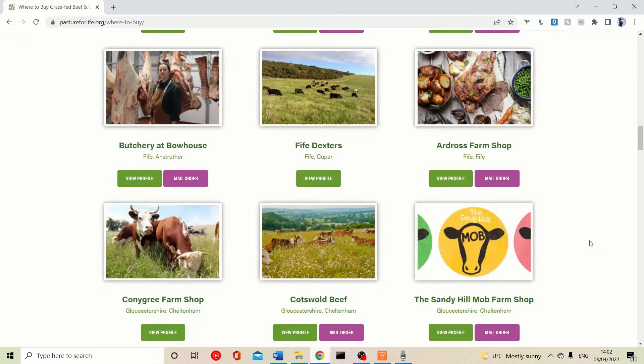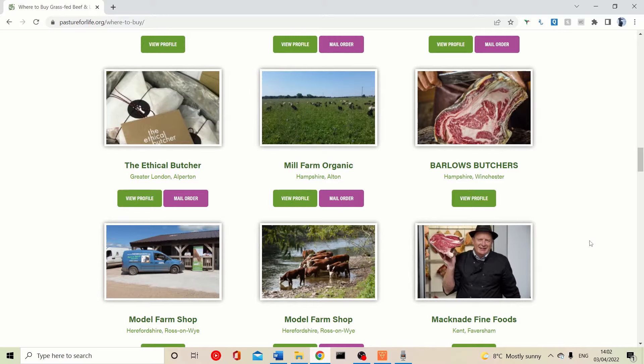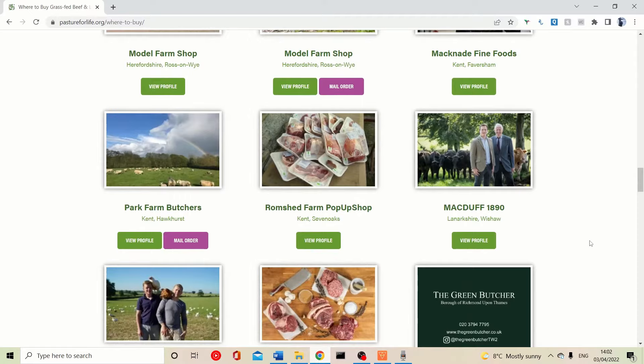Some farms are listed with mail order options, others you may have to contact directly. This type of meat is not available in supermarkets, so I understand it can be hard to come by. If you can't get this, grain-fed would be okay, but I would make sure it's organic — I would not buy genetically modified grain-fed meat.